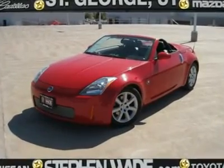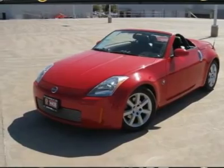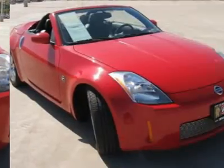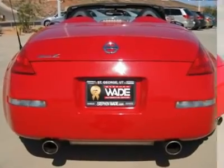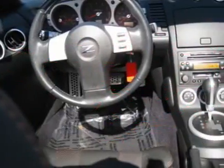Hot. This baby is hot. You are going to fall in love as soon as you slide behind the wheel. The leather is in excellent condition, it is certified and has low miles for the year. This beauty is ready for the road, take the top down, crank up the heated seats and go check out the changing leaves.